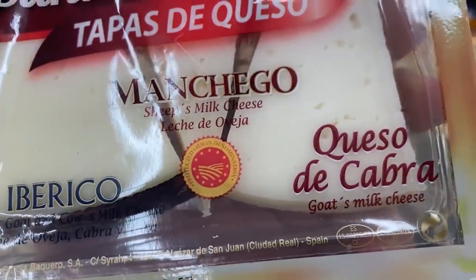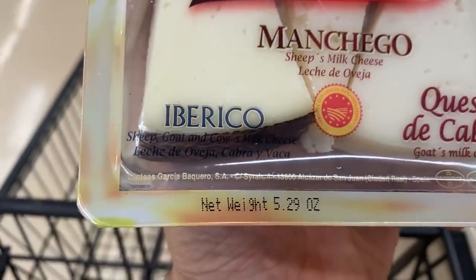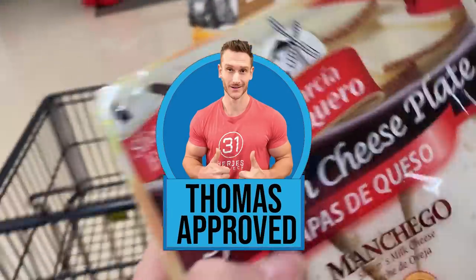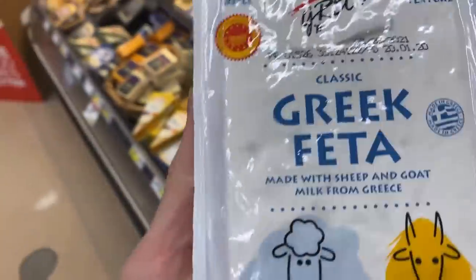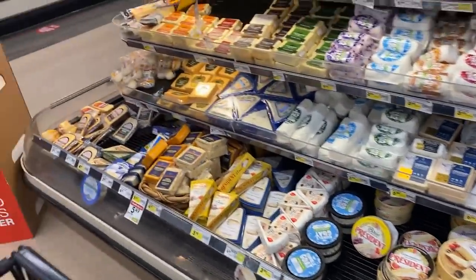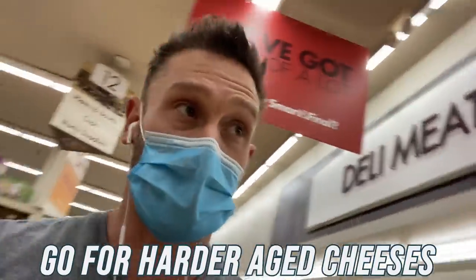I just found something super cool in the cheese section. Goat's milk cheese — remember what I said earlier. Also Manchego sheep's milk, and Iberico which is sheep, goat, and a little cow. Really good quality at $7.99. Not the cheapest, but a great guilty pleasure. And Greek feta made with sheep and goat milk, directly from Greece. Smart and Final really shines in the cheese section — it's fairly affordable for what these cheeses usually go for. General rule: go for harder, aged cheeses. The longer aged the better — aged gouda has a nice vitamin K profile, aged parmesan, aged gruyere.